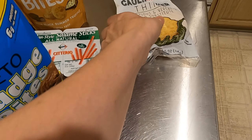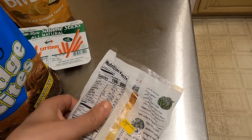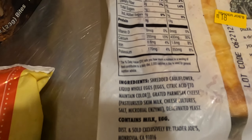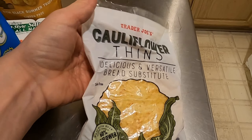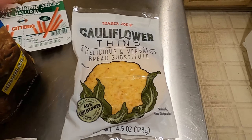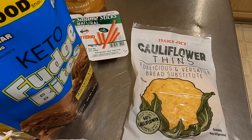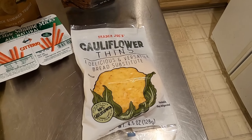I also picked up a pack of the cauliflower thins. I like to use these to make a little mini pizza and serve it with a side of broccoli or a side salad — it makes a quick dinner. I just top it with some sauce, cheese, and pepperoni. They are kind of small, about the size of your hand, but it's just the perfect size for a light dinner.